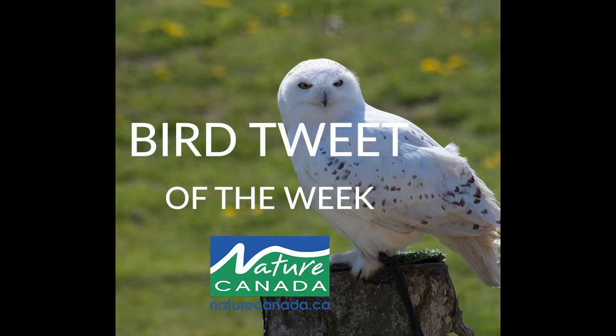Keep an eye out for them in open areas, where they sit low to the ground watching for prey. Snowy owls will also find vantage points such as large objects, hills, fence posts or hydropoles, from which they can swoop down and fly low along the ground to hunt.